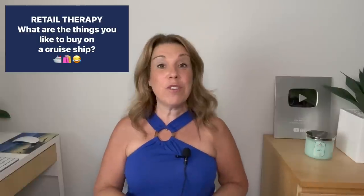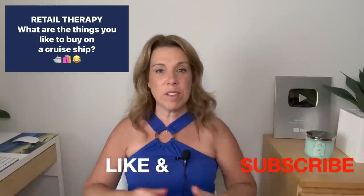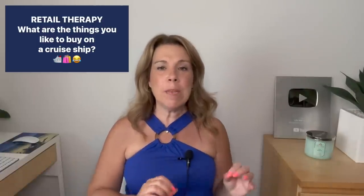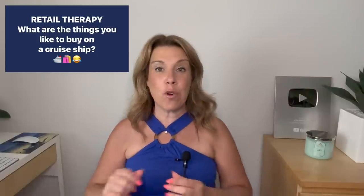Before I get started, I did want to mention that if you like this video, if you find it helpful, informative, or enjoyable in any way, then please do give this video a big thumbs up. I really do appreciate it, and please subscribe to the channel if you haven't done so already. Let's get started. These are not really in any particular order except for the last couple, because I did save the ones that were most commonly mentioned for the end.